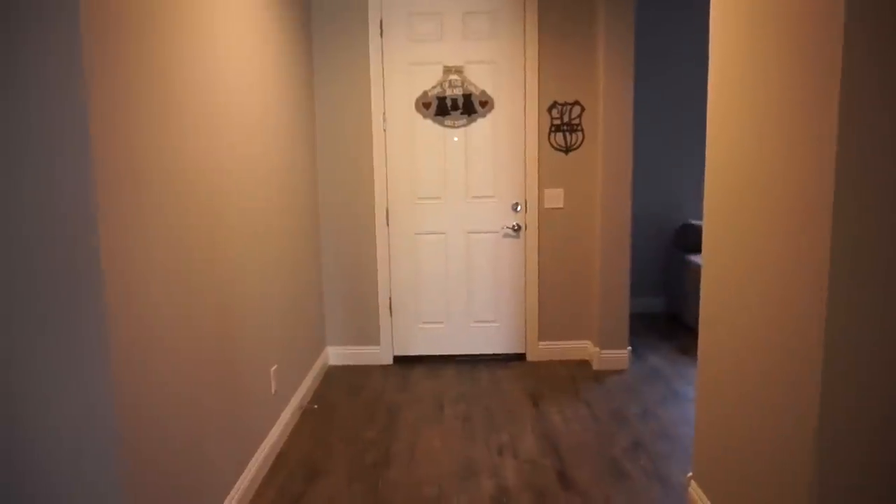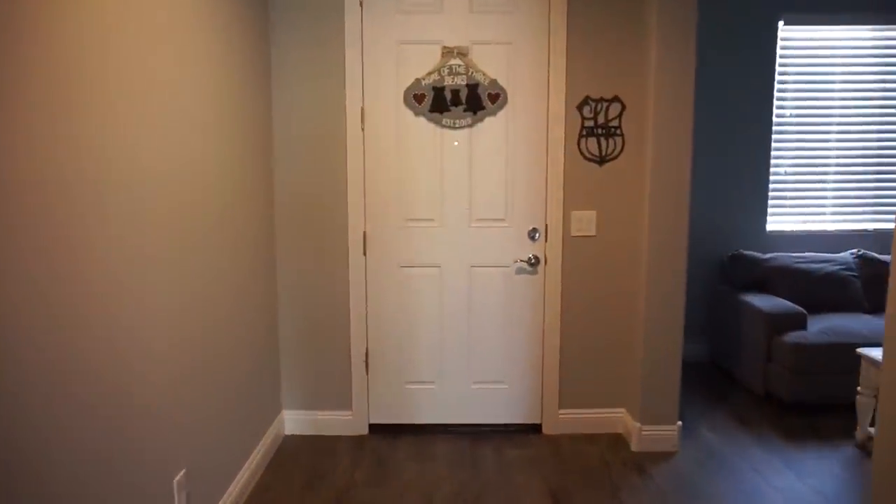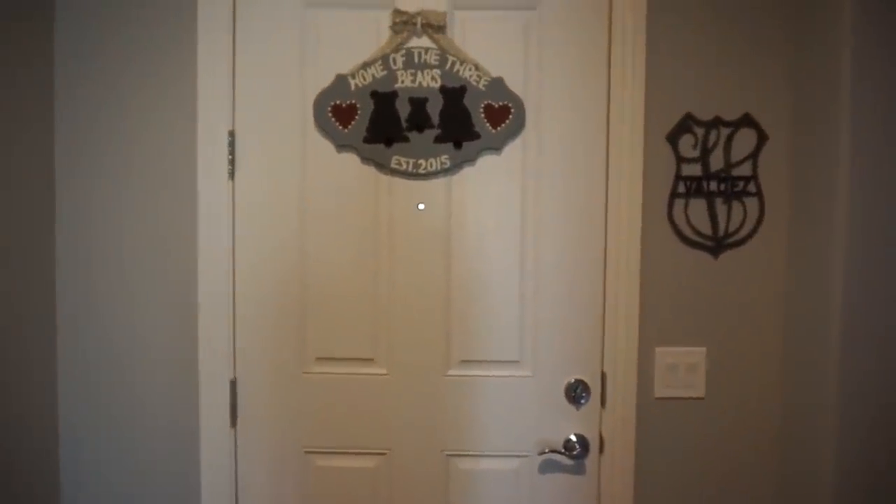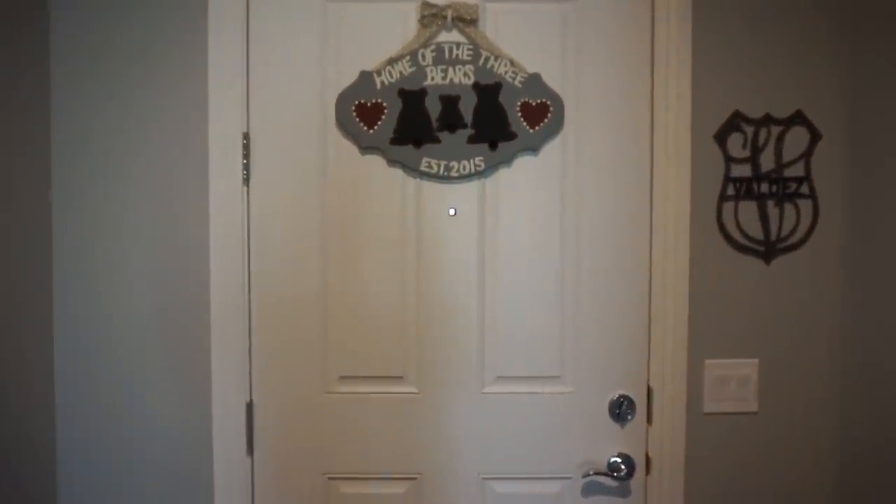So guys, that is my house! I hope you enjoyed the house tour — I know you guys have been looking forward to it. I hope you enjoyed and I'll see you in the next video. Bye guys!